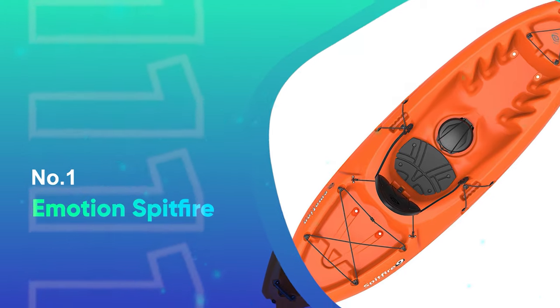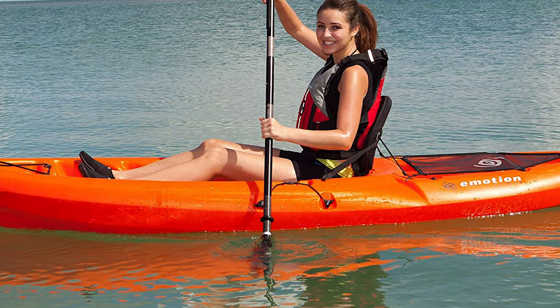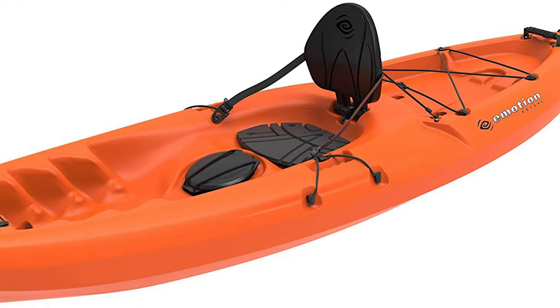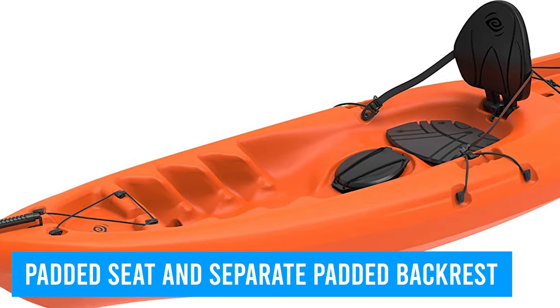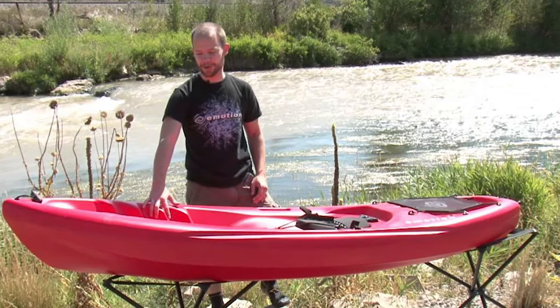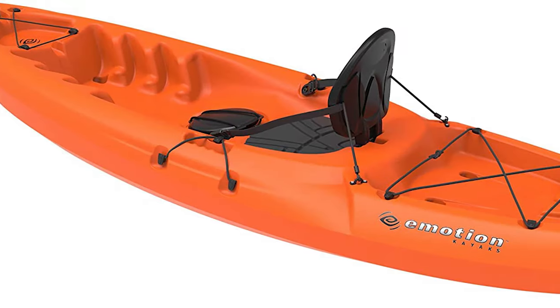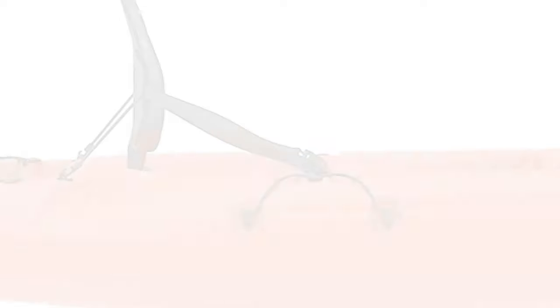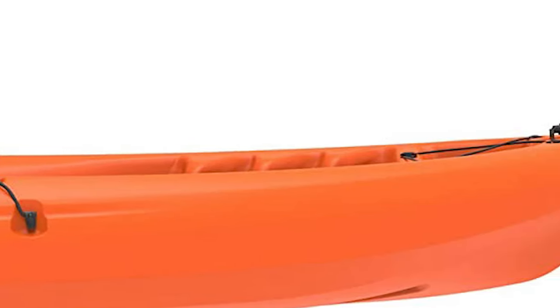Number 1: Emotion Spitfire. Those looking for a sit-on-top at the more bargain end of the scale could consider the Emotion Spitfire kayak, measuring in at nine feet long. It comes with a padded seat and separate padded backrest. There's a storage area at the stern with a cover to go over the top. There are also molded paddle holders and handles on the side to make carrying easier — quite a lot of features for a kayak priced at the lower end of the scale.